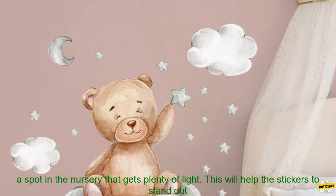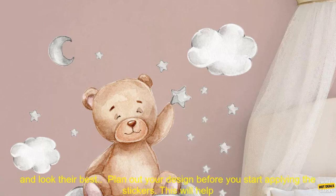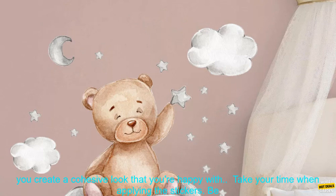Here are some tips for using Bear Moon Clouds Stars Wall Stickers in your child's nursery. Choose a spot in the nursery that gets plenty of light. This will help the stickers to stand out and look their best. Plan out your design before you start applying the stickers. This will help you create a cohesive look that you're happy with.